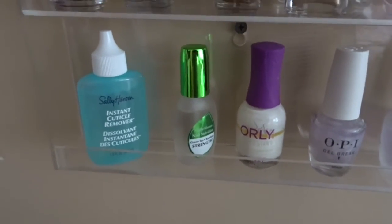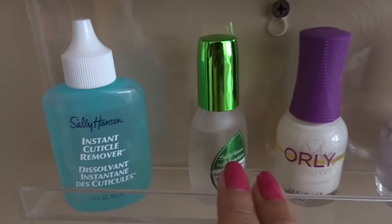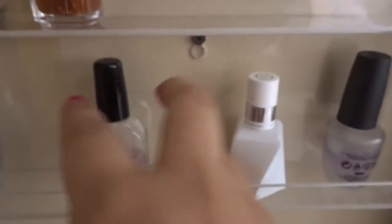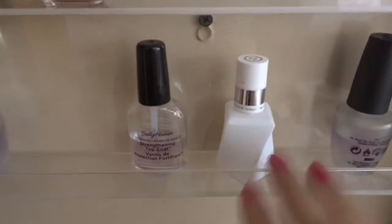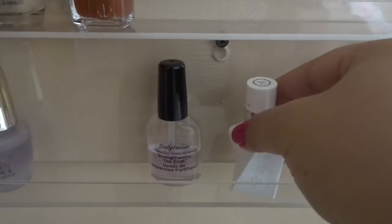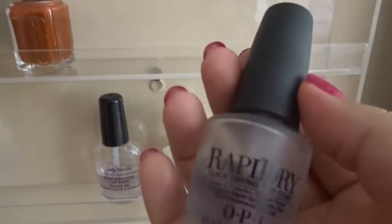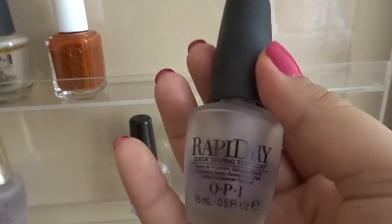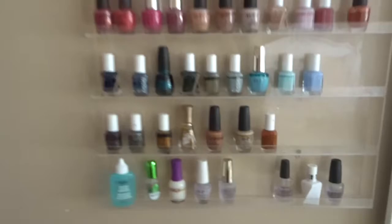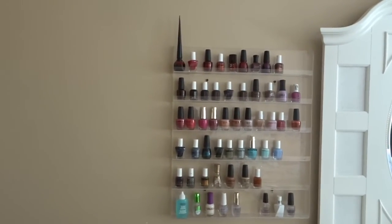The last row is more for nail care. This is for cuticles, this one makes your nails stronger — that's the base coat. And over here are the top coats I love. The one I'm obsessed with right now is the Essie one, it's really really good. If you want nails that dry really fast, I recommend this OPI one, which I also love.